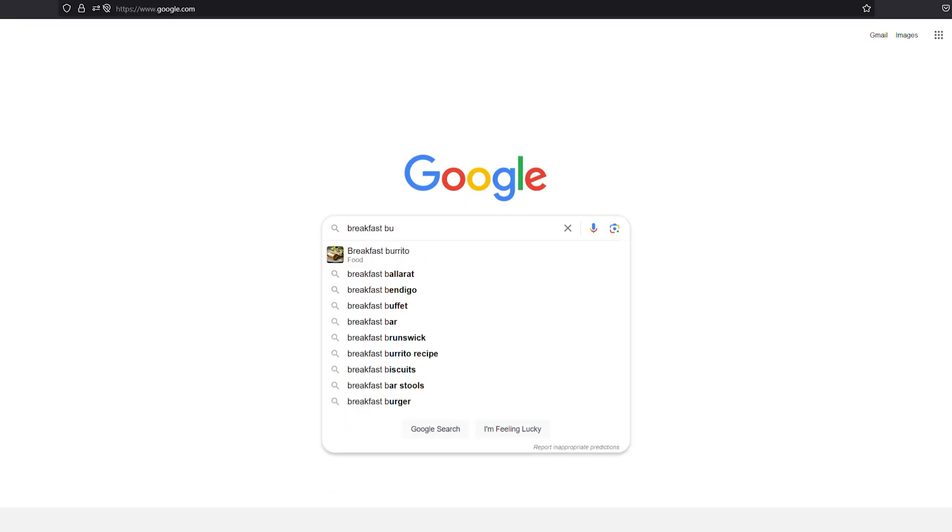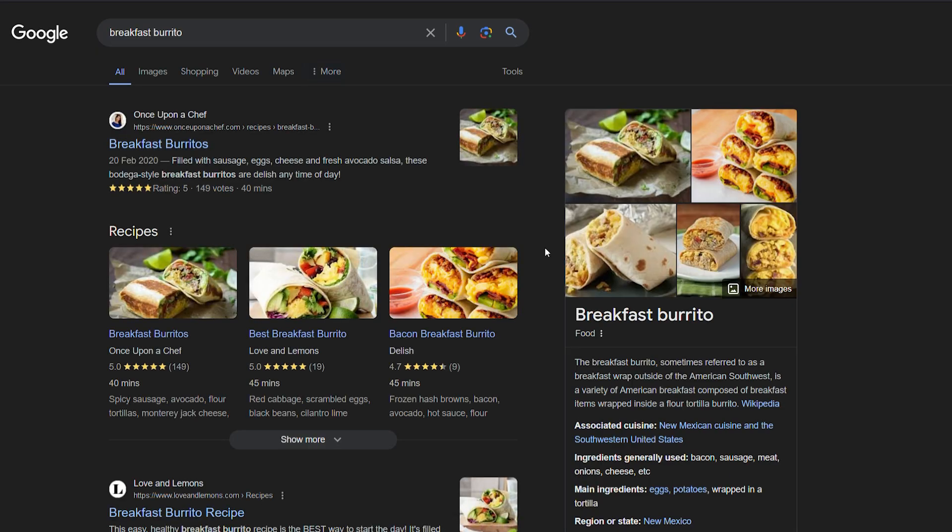If every time you wanted to find a recipe for a breakfast burrito you had to sift through all of these websites, you would get sick of waiting and cook something else long before you had a recipe. If searching the internet is so hard, how is Google so good at it? If I Google breakfast burritos, I get 57 million results in 0.41 seconds. Clearly, they are not linearly searching through the entirety of the internet for this.